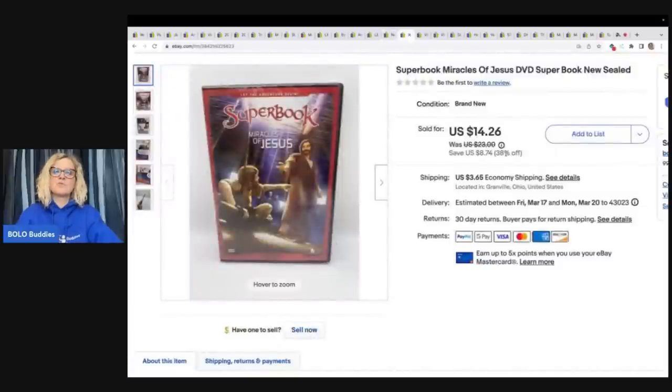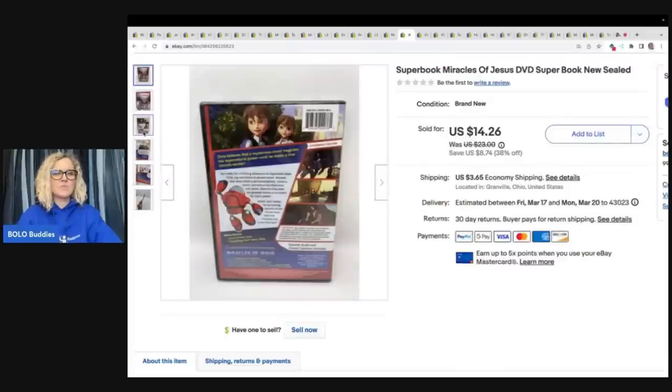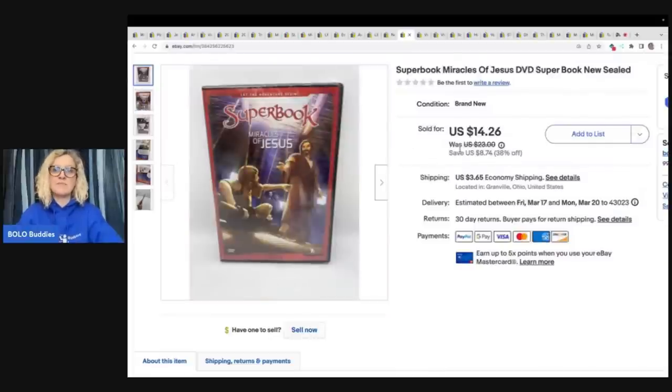This is Superbook Miracles of Jesus DVD and it is sealed. This one came from, I believe, the Goodwill bins — but don't quote me on that. I always pick up sealed DVDs when I find them if I can get them cheap. They do sell. Are they long tail? Most of the time yes, but this one sold pretty quickly for $14.26 plus shipping.